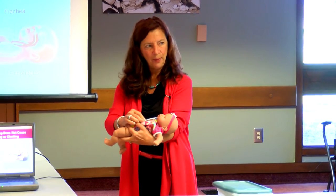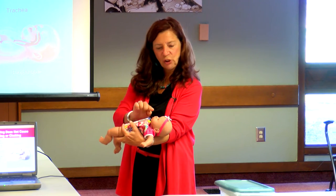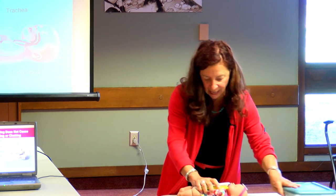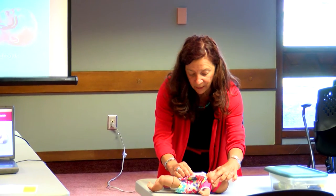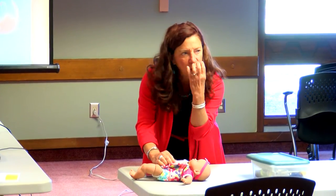When a baby vomits, that vomit has to work against gravity to jump up and get into the trachea. So if the baby's lying on its back, with the esophagus behind and the trachea on top, when the baby throws up, it will naturally go to the side — because gravity will pull the material down and away.